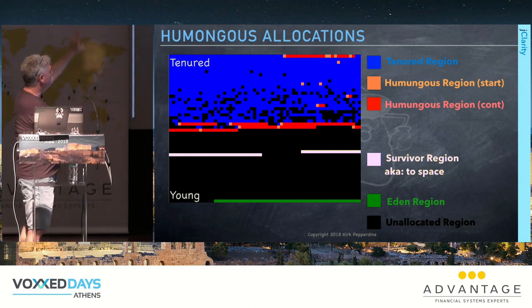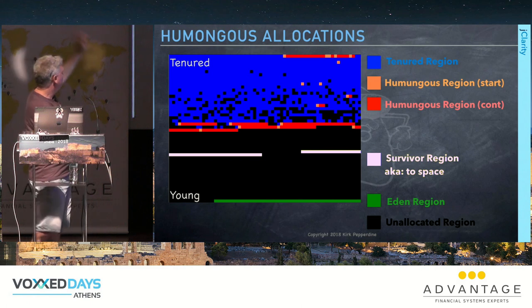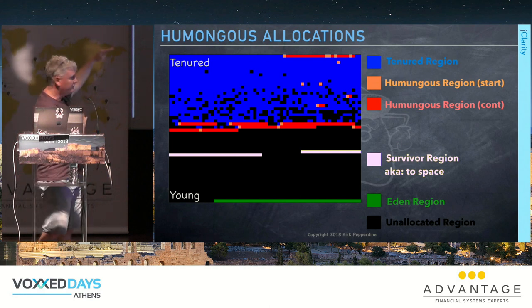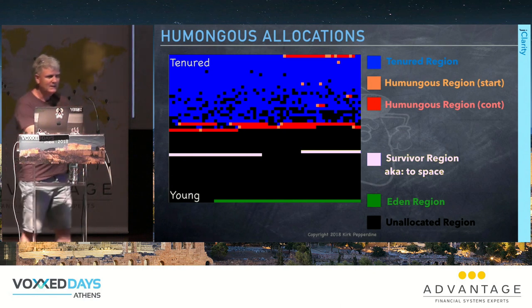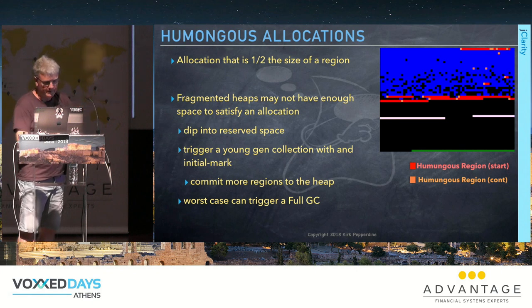If you allocate larger than half the size of a region, you get a humongous allocation — shown as red regions. The visualization gets interesting here: large objects at the top of the heap are likely cache; those at the bottom dipping into reserve space are likely JSON marshaling buffers. Too many humongous allocations and no contiguous space means a painful full GC.